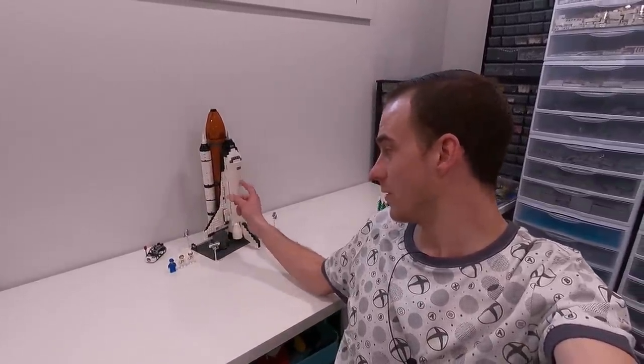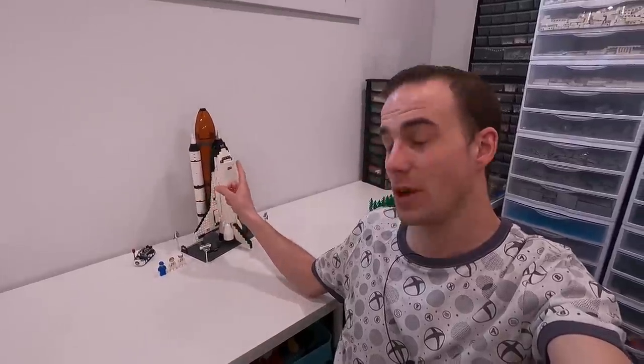Hey everybody, welcome back. Jordan here. Today we're going to be heading to the Lego store to pick up the brand new Lego NASA Space Shuttle Discovery. It looks amazing. Recently we built the Space Shuttle from 2010, the Space Shuttle Adventure. I'm really excited to get the new Space Shuttle Discovery because it's actually bigger than that one, but it doesn't include the fuel tank and the rocket boosters — it's just the shuttle. So it's absolutely massive.